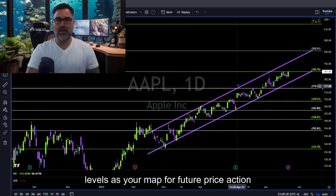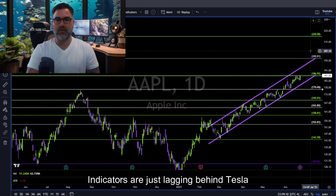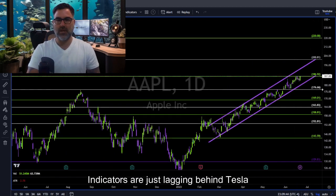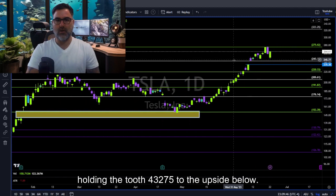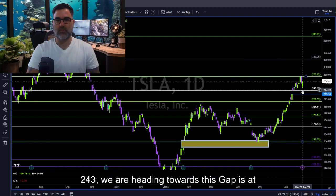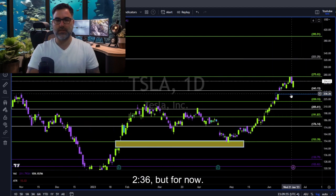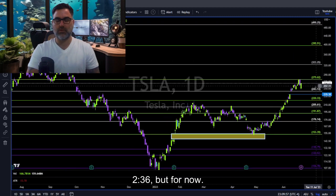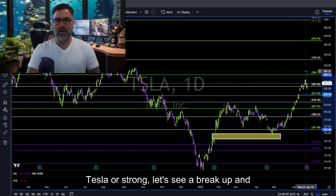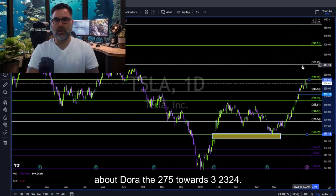Follow price. Use trend lines and Fibonacci levels as your map for future price action — all other indicators are just lagging behind. Tesla — holding the 243 level. 275 to the upside; below 243 we are heading towards this gap at 236. But for now, bulls of Tesla are strong. Let's see a break up and above towards 275, then towards 323–324.